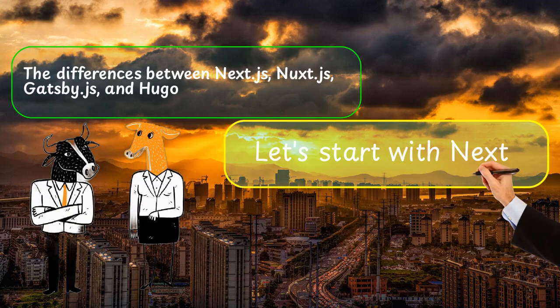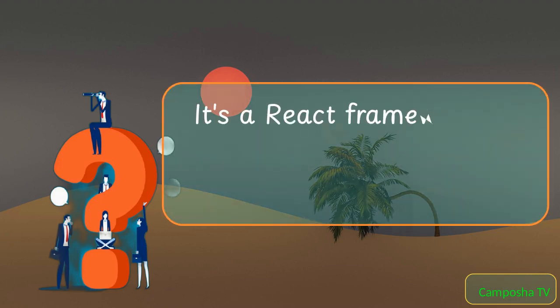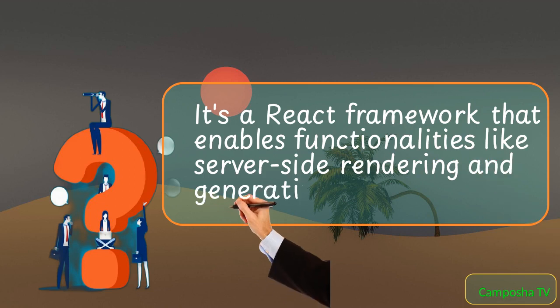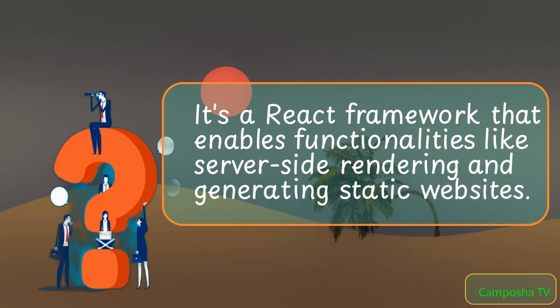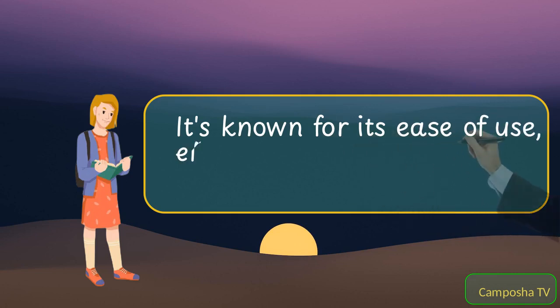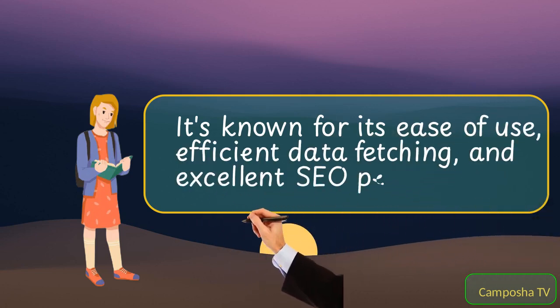Let's start with Next.js. It's a React framework that enables functionalities like server-side rendering and generating static websites. It's known for its ease of use, efficient data fetching, and excellent SEO performance.